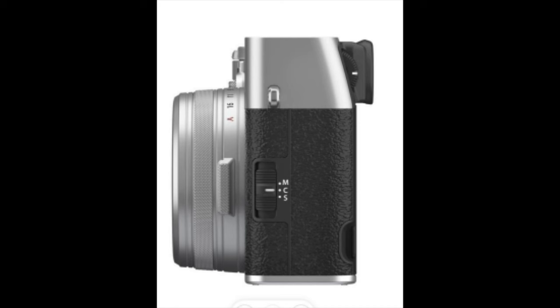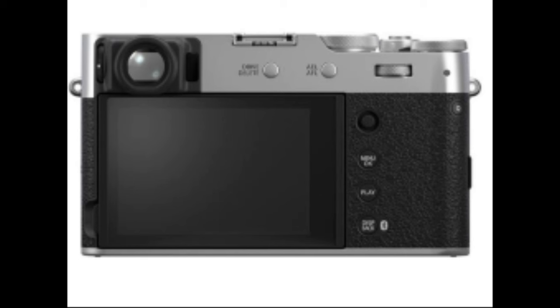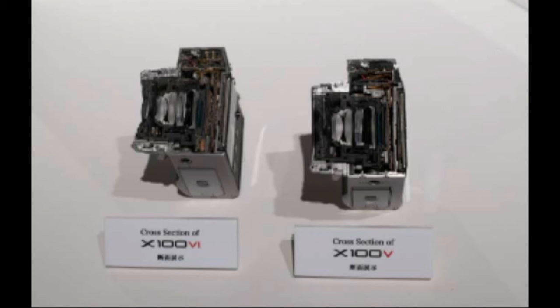The lens will be a Fujinon 23mm f/2, the same lens as the previous model, the X105 — a 35mm full frame equivalent. It will have six stops of in-body stabilization; the X105 didn't have IBIS, so you're gaining something. It will have a 425-point intelligent hybrid autofocus system. The hybrid viewfinder is 0.68x OVF with a 3.69M-dot OLED EVF, and it is touchscreen with Bluetooth and Wi-Fi connectivity. It has 20 film simulation modes including Reala Ace. Looks like Fujifilm has a winner on its hands.